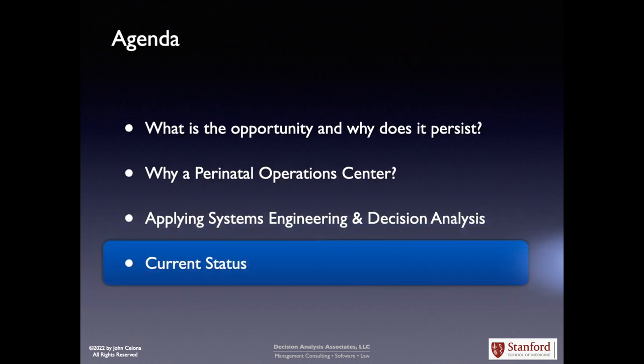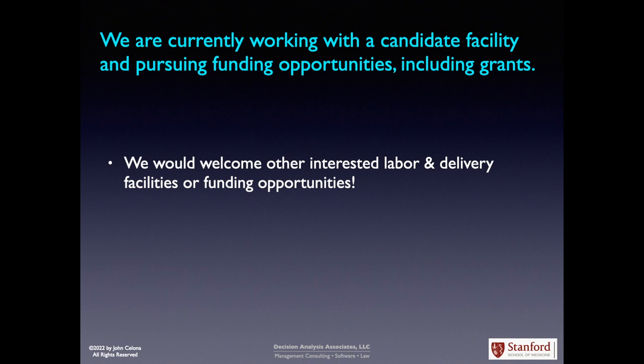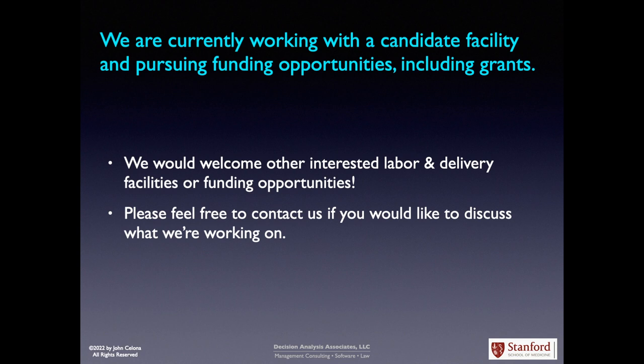Our current status is that we are currently working with a candidate facility and pursuing funding opportunities, including grants. We would welcome other interested labor and delivery facilities or funding opportunities. Please feel free to contact us if you would like to discuss what we're working on. Thank you for watching. This talk was presented as part of the 2022 International Conference on Computational Science and Computational Intelligence. Do check out the paper, also published with this, co-authored with myself and Dr. Lewis Halamek of Stanford Medical Center. Thank you for watching and happy holidays.